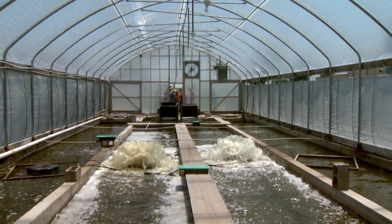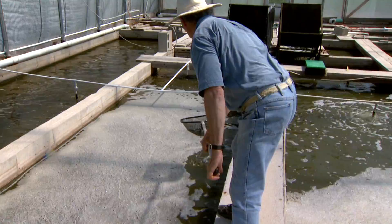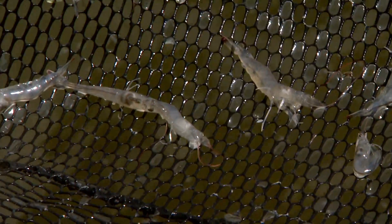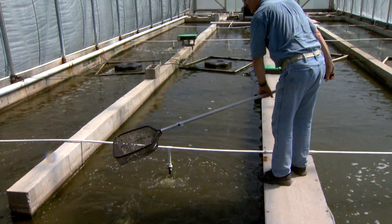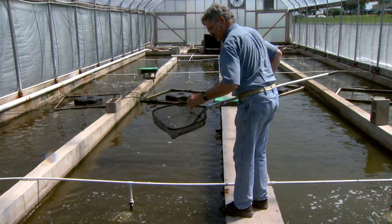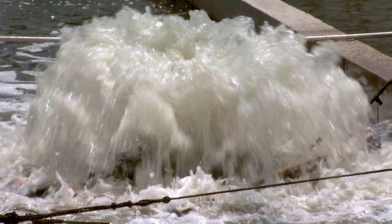What's inside this greenhouse at the University of Missouri's Bradford Research Center may seem a little out of place. Thousands of saltwater shrimp are grown here. David Bruni, a professor of Agricultural Systems Management in the MU College of Agriculture, Food and Natural Resources, is behind the research.